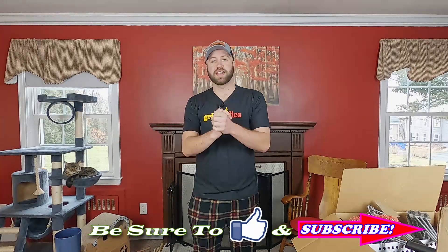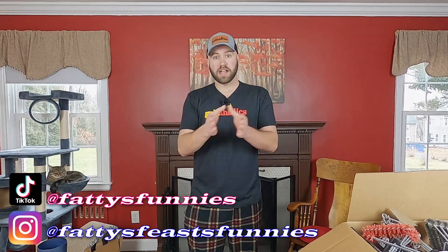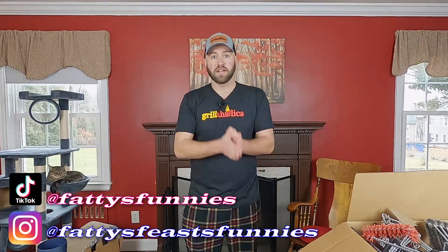If you are a returning subscriber, welcome — I love you, thank you for the continued support. And if you're a new viewer, welcome in, I'm sure you're going to enjoy your time here. So Grillaholics, if you can't tell by the name, it's a company that makes grilling products for people that are addicted to outdoor cooking, such as myself.